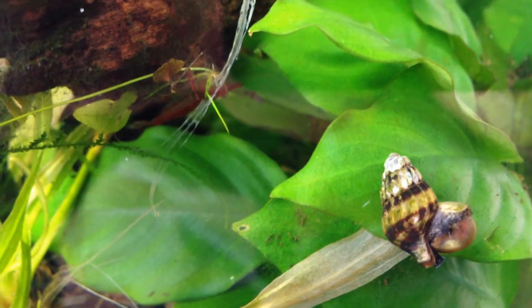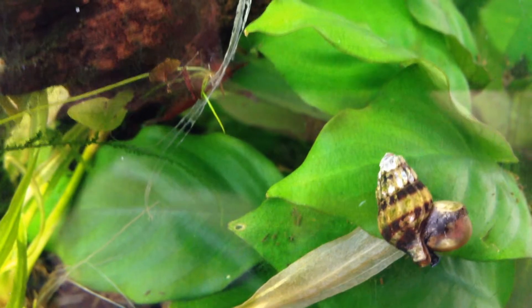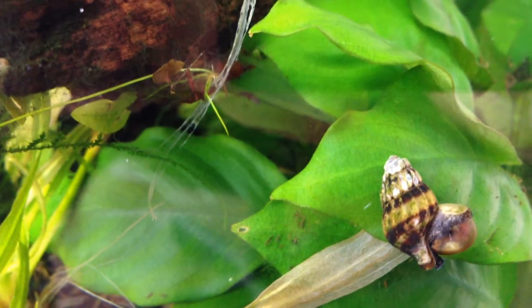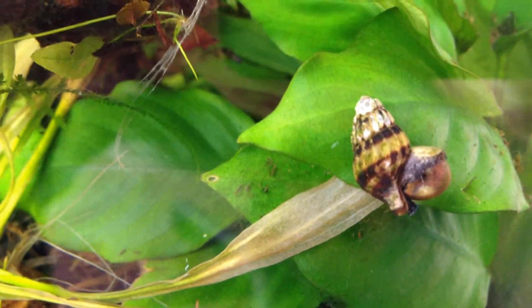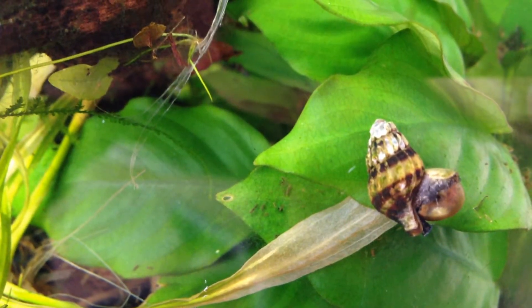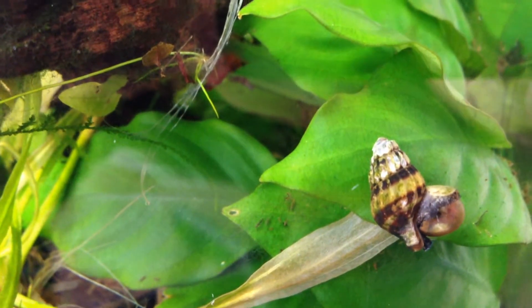I tried putting a snail trap in here — a homemade snail trap, which was just a plastic bottle with some cucumbers inside — and only a couple of pond snails made it in. But basically, as soon as I dropped the assassin snail in, one of them was already in that thing going after the snails, and he had like two smaller snails on him. As soon as I removed the snail trap, I knew these guys are very effective.